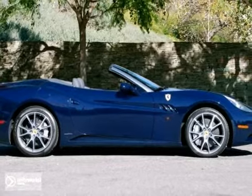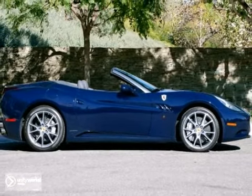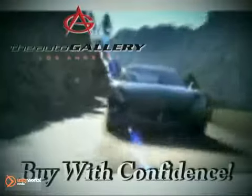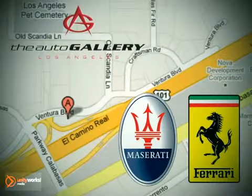As with all of our vehicles, it is CARFAX certified. Please don't hesitate to call or visit our showroom with any questions you may have. Buy with confidence only at the Auto Gallery, conveniently located at 24050 West Ventura Boulevard in Calabasas, California.